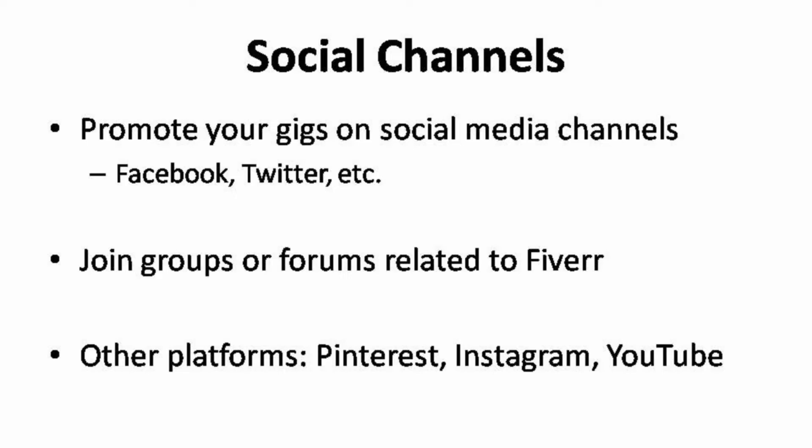Another advantage to creating your own Facebook page is that you could possibly create your own community with targeted audiences. Every single visitor that visits your page could be your potential customer and eventually your long-term client. At the same time, you can join the groups or forums that are related to Fiverr. Once you're connected to the group, you can post ads to promote your gigs.